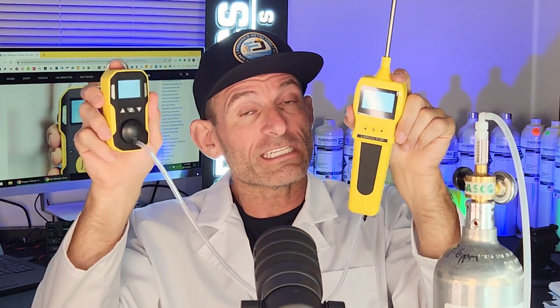This is sometimes called aspirated sampling. Without the pump, some people call this diffusive sampling because it's natural diffusion going on — there's no force going onto the sensor. That's basically how it works. Till then, be well, be safe, and see you soon.